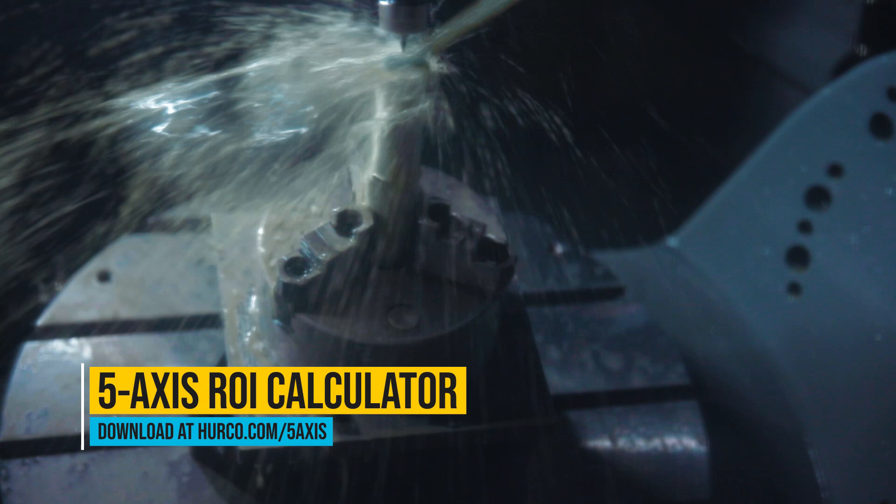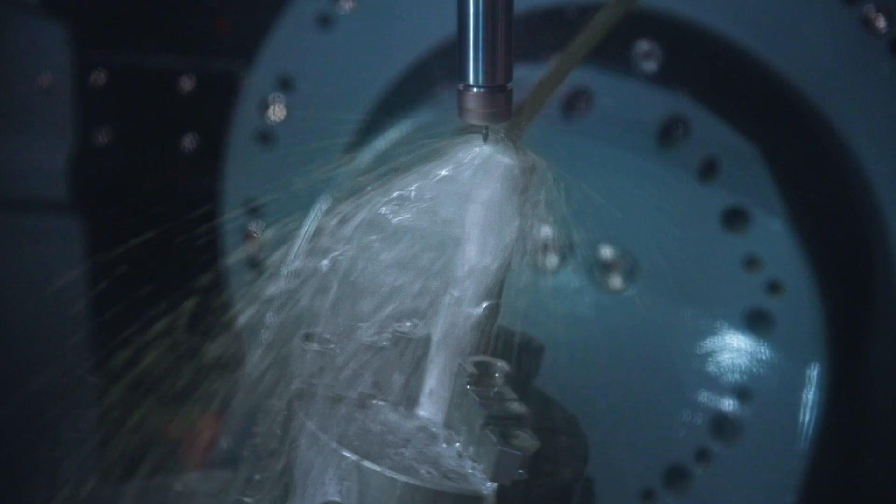Recently we had a job come in. The repair would have required five setups to do this one little part, and on our five-axis machine it only required two. We did everything on one setup and then we were able to flip it over and face off the end.